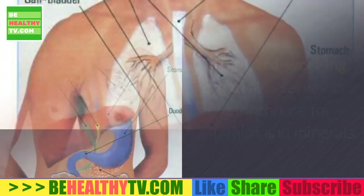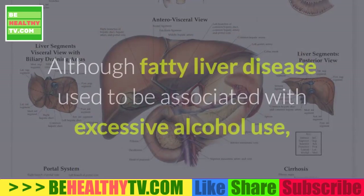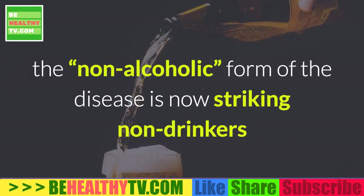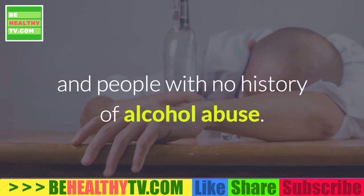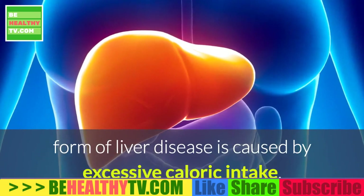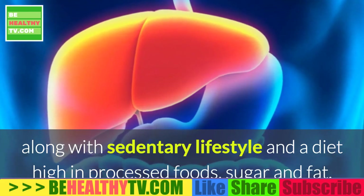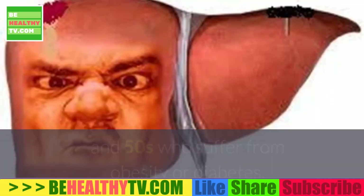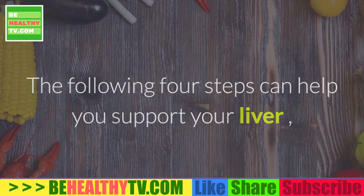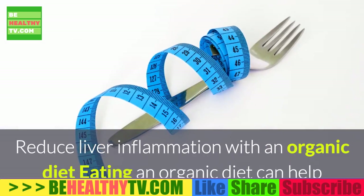This hard-working organ also serves as a storehouse for vitamins and minerals. Excessive blood sugar is stored in the liver as well, in the form of fat, and this is where liver problems can begin. Although fatty liver disease used to be associated with excessive alcohol use, the non-alcoholic form of the disease is now striking non-drinkers and people with no history of alcohol abuse. Researchers believe this newer but still dangerous form of liver disease is caused by excessive caloric intake, a sedentary lifestyle, and a diet high in processed foods, sugar, and fat. In fact, NIFLD is most often found in people in their 40s and 50s who suffer from obesity or diabetes.